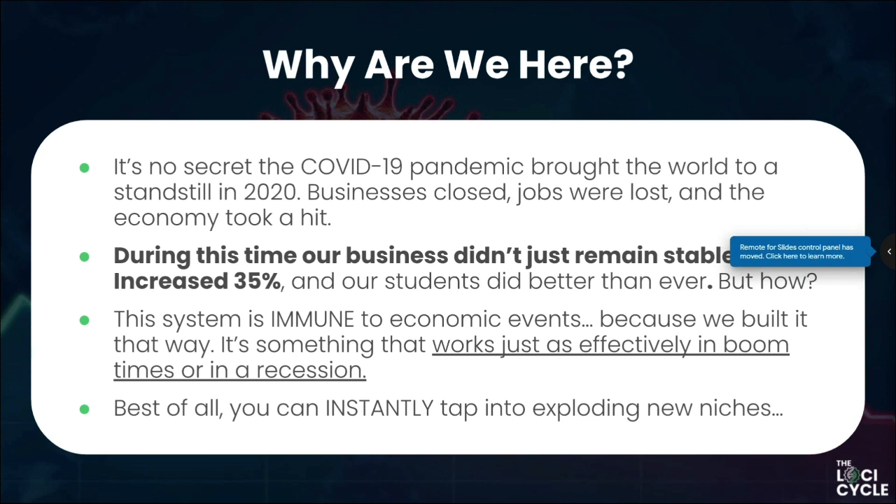So why are we here? Jay addresses it quickly: 'During the pandemic, our business didn't remain stable — it actually grew and increased by 35%. Our students are doing better now than ever before. The system is so powerful because it's immune to any economic event — COVID, no COVID, any seismic shifts in the economy. This method works just as effectively in boom times or recession.'